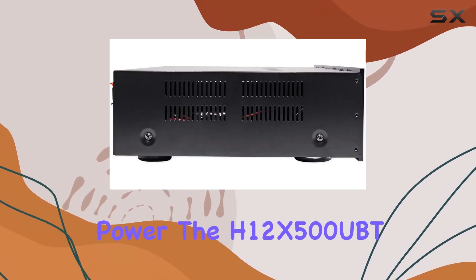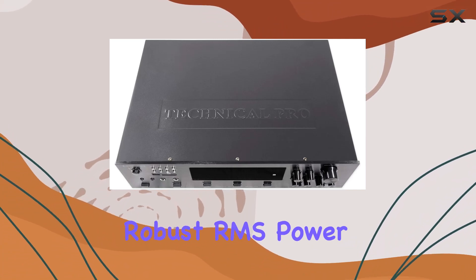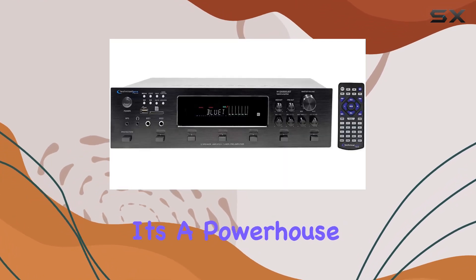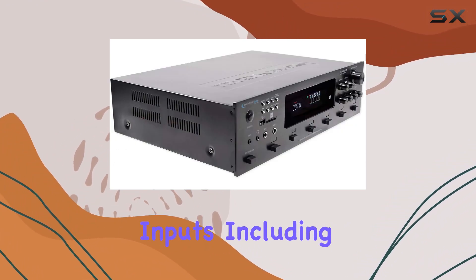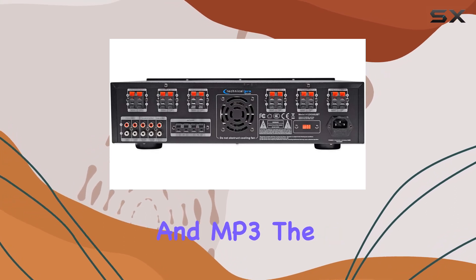The H12X500UBT boasts a peak power handling of 6,000 watts, delivering a robust RMS power of 650 watts with both channels driven at 1% THD at 8 ohms. It's a powerhouse, making movie nights and music sessions an absolute treat.